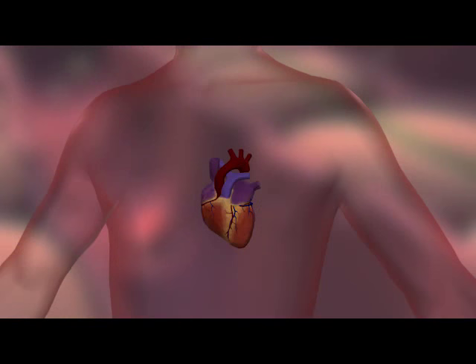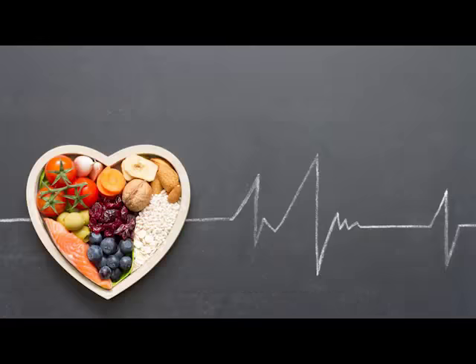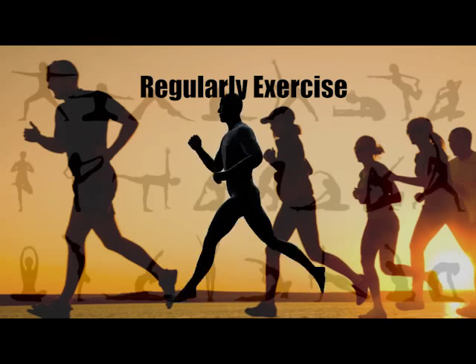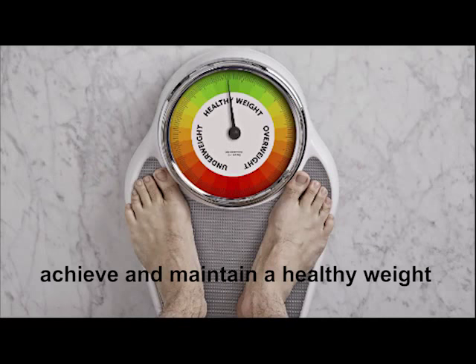Four lifestyle changes are recommended for all people with high cholesterol levels to reduce the risk of coronary heart disease and heart attack. Firstly, eat a heart-healthy diet. Second, regularly exercise. Third, avoid smoking. And lastly, achieve and maintain a healthy weight.